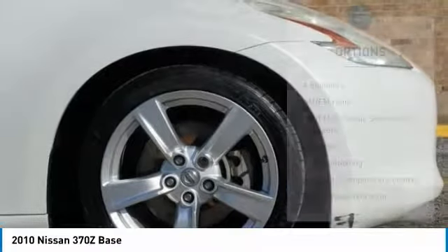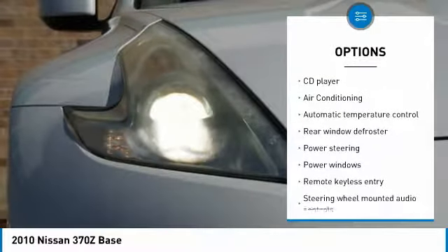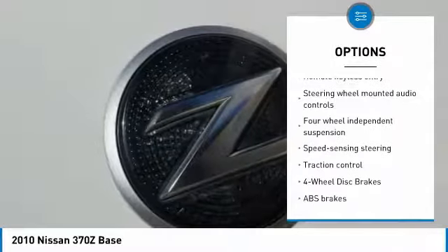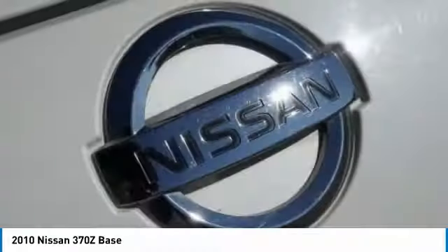Here are some of this vehicle's great options: traction control, dual airbags, air conditioning, leather wrapped steering wheel, power steering, alloy wheels, four wheel disc brakes, CD player, power windows.